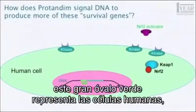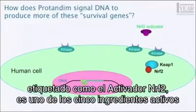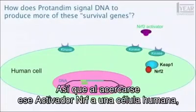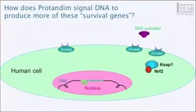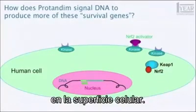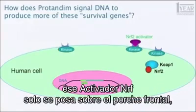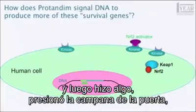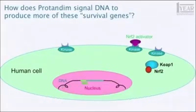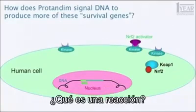So how does that work in a cell? This large green oval represents a human cell. That little purple gizmo in the upper right, labeled an Nrf2 activator, is one of the five active ingredients in Protandim. As that Nrf2 activator approaches a human cell, it binds at a specific site called a receptor on the cell surface. The analogy I'm going to use is: if this big cell is your home, that Nrf2 activator just stepped on the front porch and pushed your doorbell. It rings and causes a reaction inside the cell.